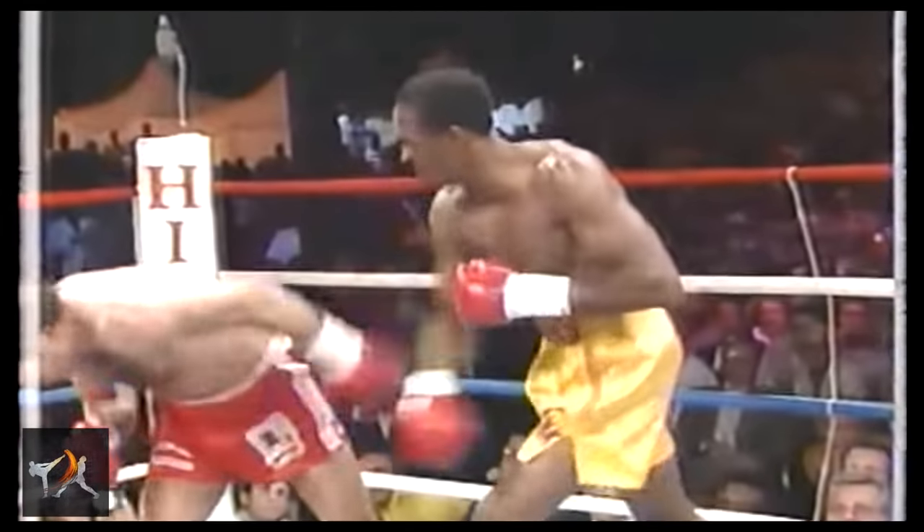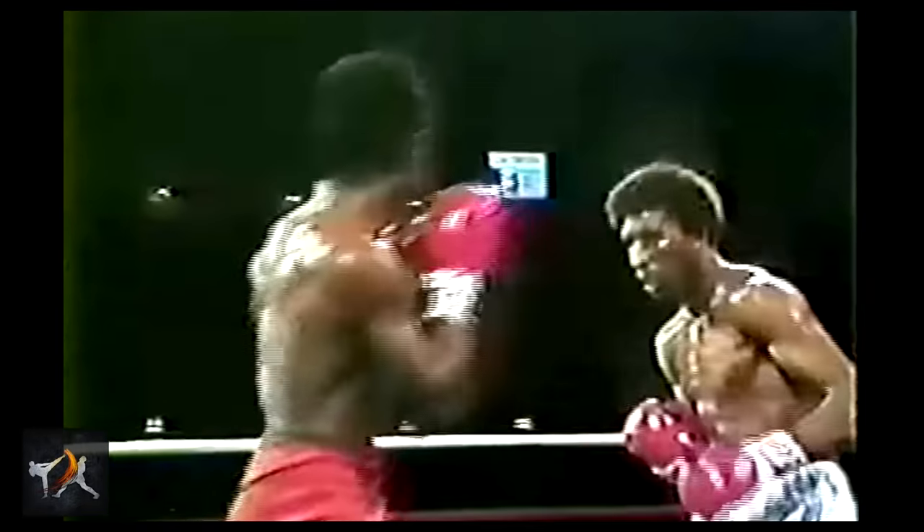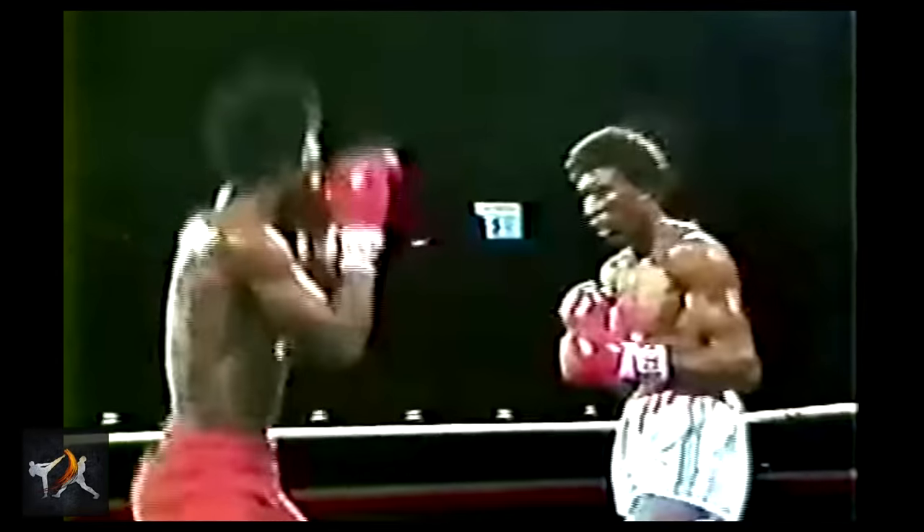Many credit Hearns' successes to his lengthy frame, but it's far more accurate to say that Hearns knew how to use his natural advantages to their fullest. You would be hard-pressed to find a better template for an aspiring tall, lengthy fighter than the Hitman.